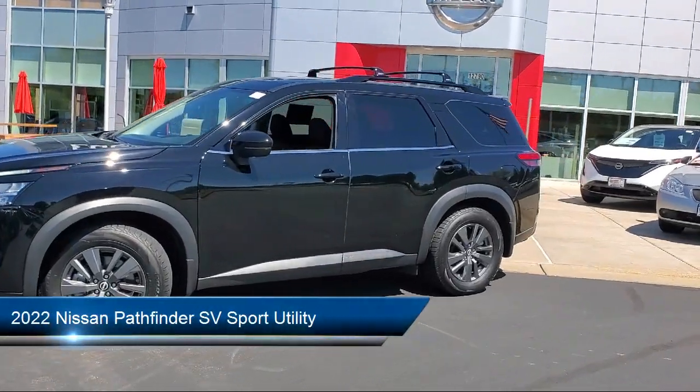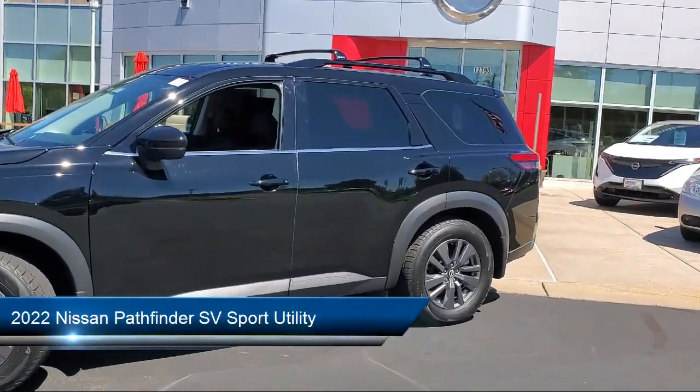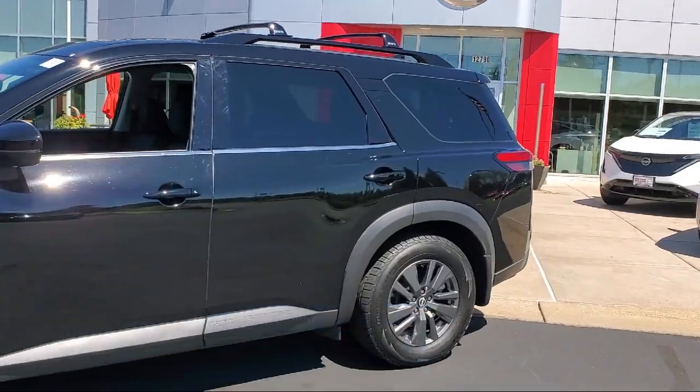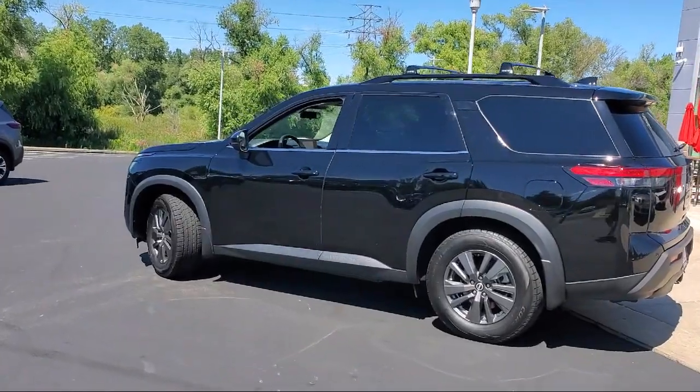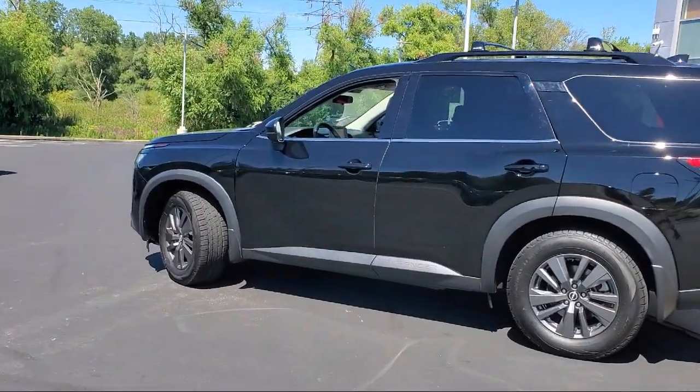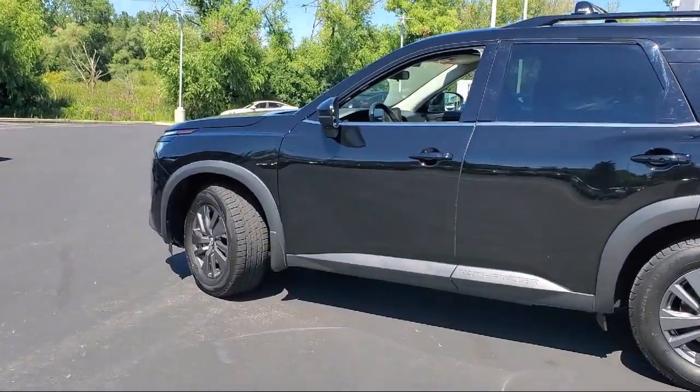It comes equipped with 3rd row seating, parking sensors, SV Premium Package, Nissan Connect Services Emergency Communication System, and heated front seats.